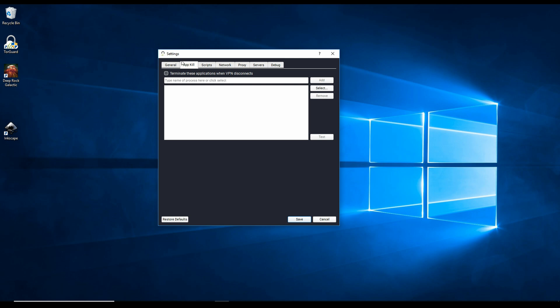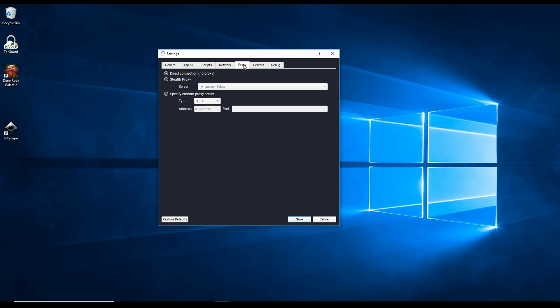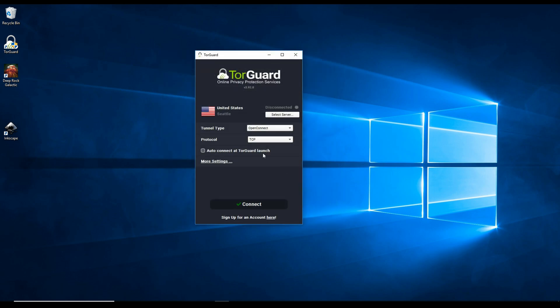In the More Settings section, there isn't really too much that will improve your speeds. This area is mostly for the application kill switch — terminating specific applications when the VPN disconnects — plus some scripts and network options. None of this is really going to influence your speeds, so you don't have to worry about it too much.